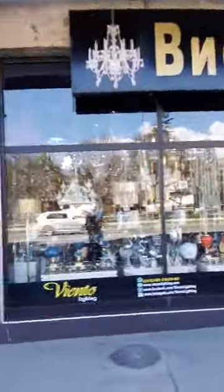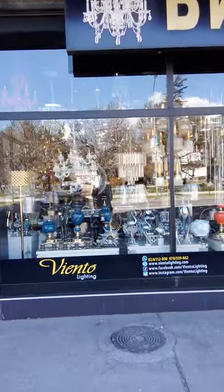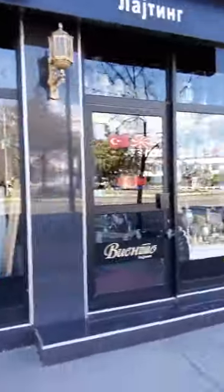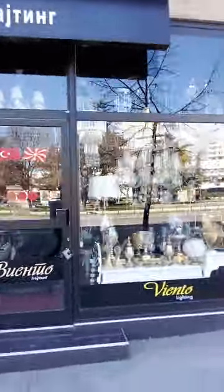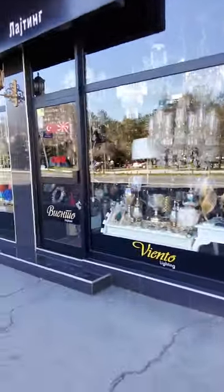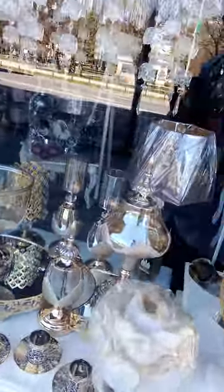Here we have a lighting store. A lighting store with ceiling lights and table lamps. This is a table lamp, and this is a chandelier.